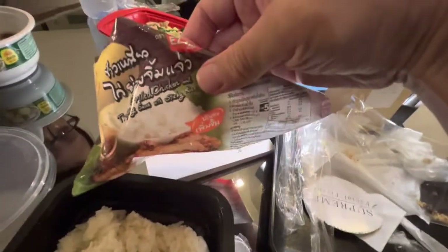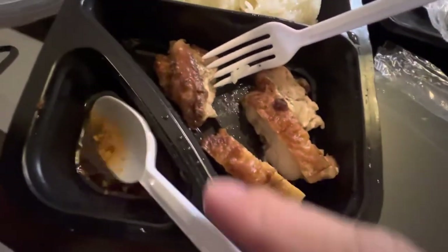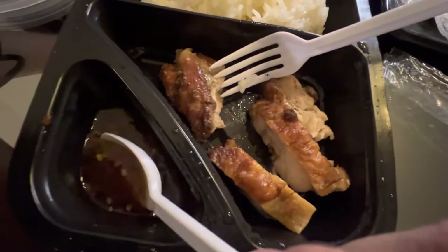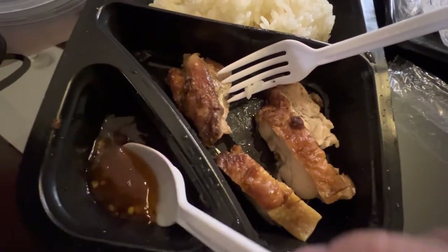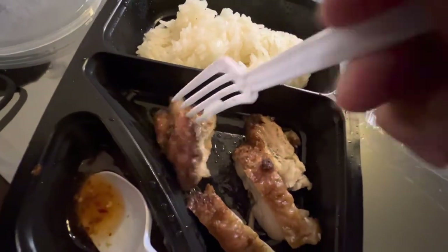Grilled chicken and sticky rice with some topping sauce — the sauce is like lemon, lime, fish sauce, chili oil or chili sauce. Really, really good. Can't beat that. I'm telling you, it's fire.